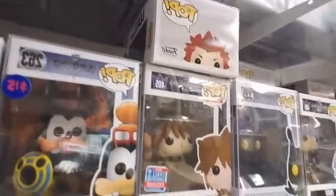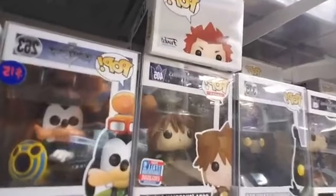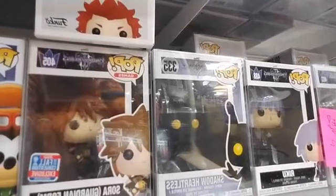We have Sora Guardian Form from the 2018 Fall Convention. We've got Shadow Heartless, Riku, Sora, Soldier Heartless, and Vanitas.